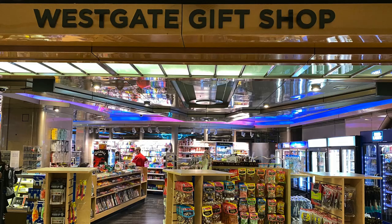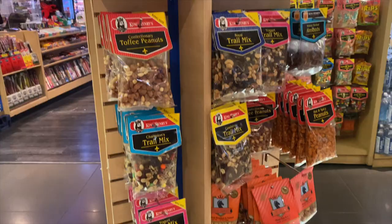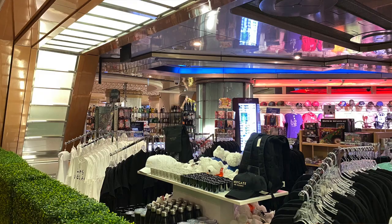Around the corner from the lobby is the Westgate gift shop, and this is a nice large one. They have drinks and snacks, sundries, clothing, and of course logo items.